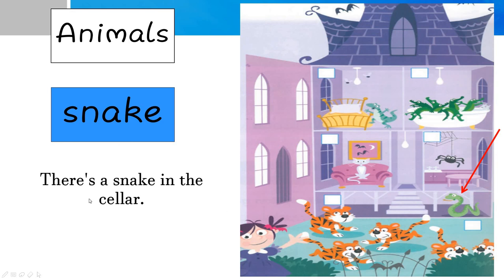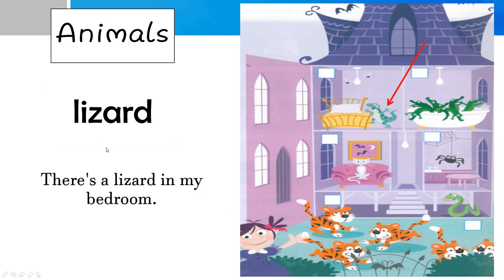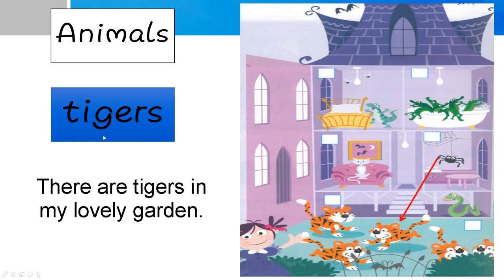Snake — there's a snake in the cellar. Lizard — there's a lizard in my bedroom. Remember, 'bedroom' is one word as well. And the last one will be tigers. There are a lot of tigers, so we use 'tigers' with an S. If there's only one, it's 'tiger' without S. There are tigers in my lovely garden — the author loves the garden too, so he says 'my lovely garden'.